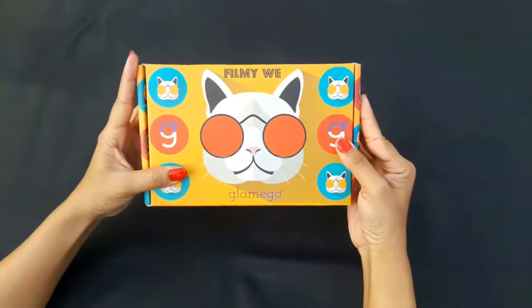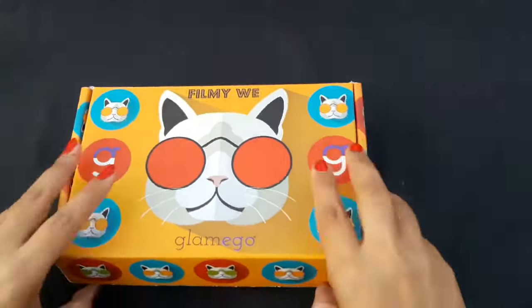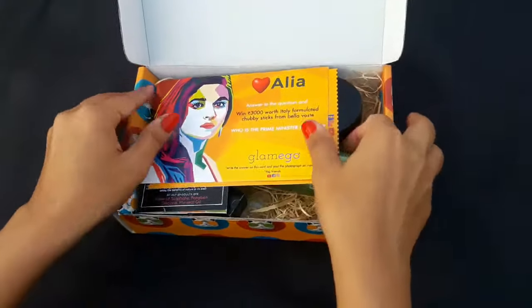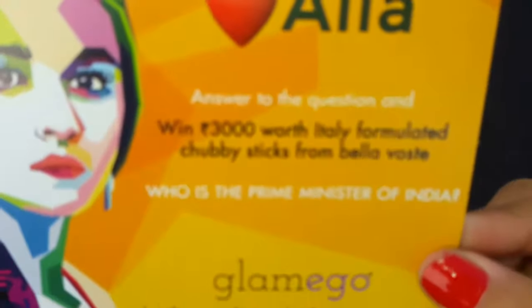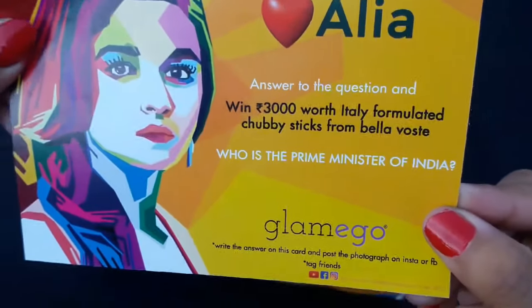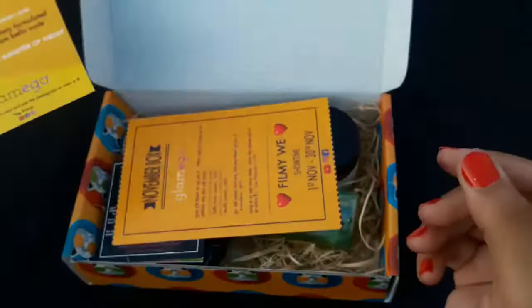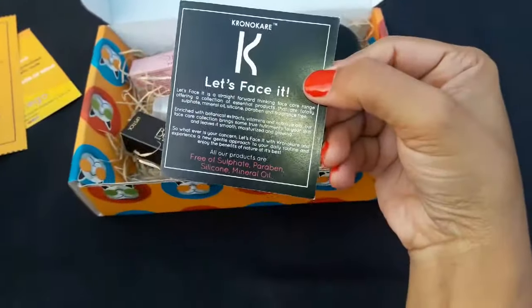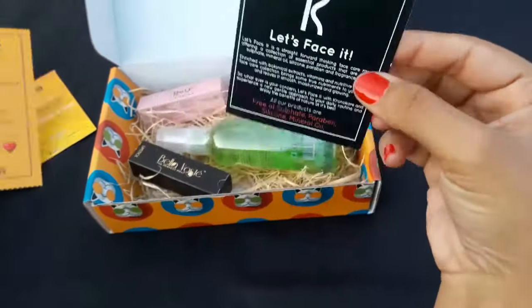I'm doing this filmy V theme-based glam ego subscription box of November month. There's a cute pretty kitten on top of the box. Three cards were included: first, a quiz card asking who is the Prime Minister of India, with a picture of Falaybhat — you need to write the answer and post it on Instagram and Facebook. Second is a card with product details, and the third card is from Chrono Care.